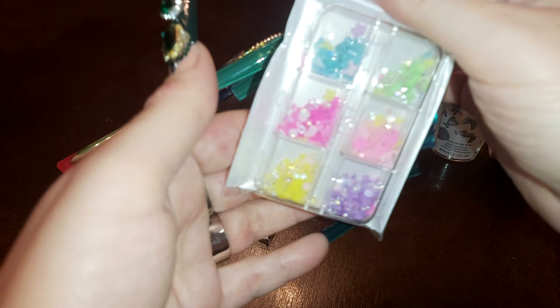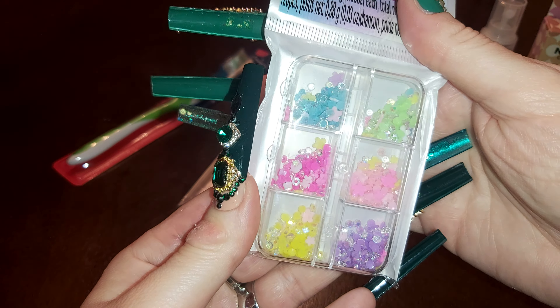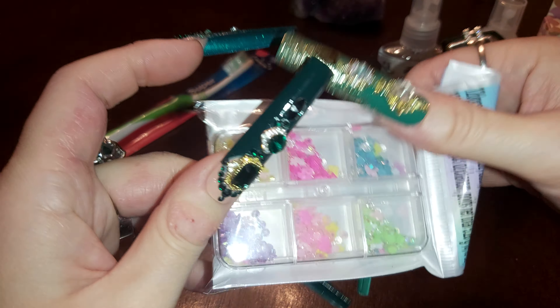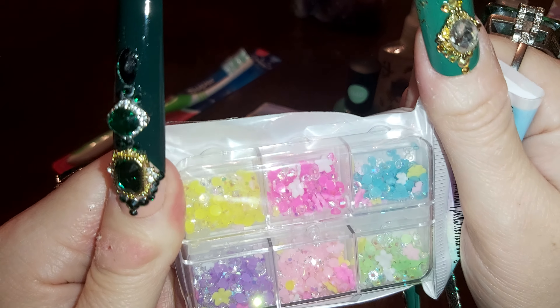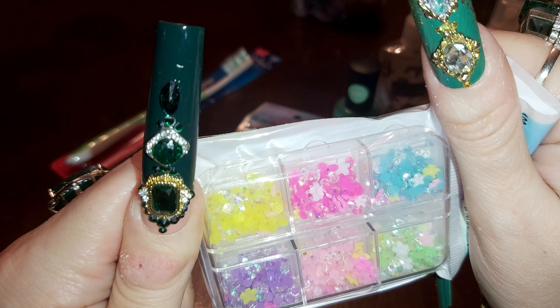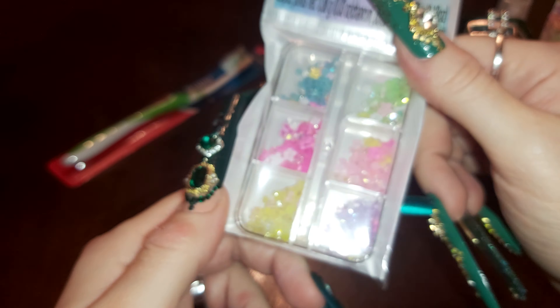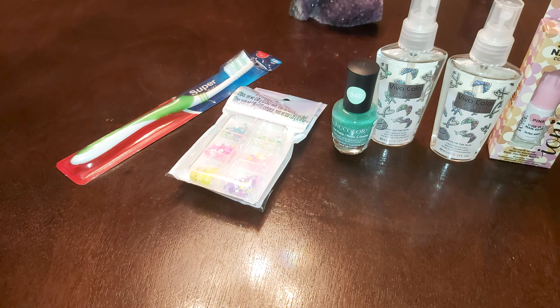I grabbed this one also — it's different colors and it's got flowers in there. They're pretty, pretty. I'll use those to make some nails.